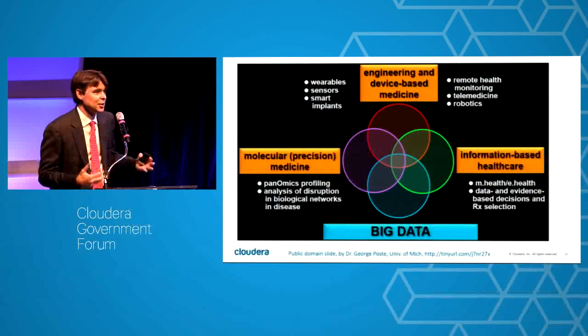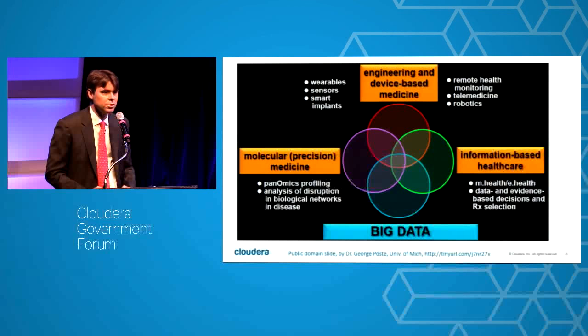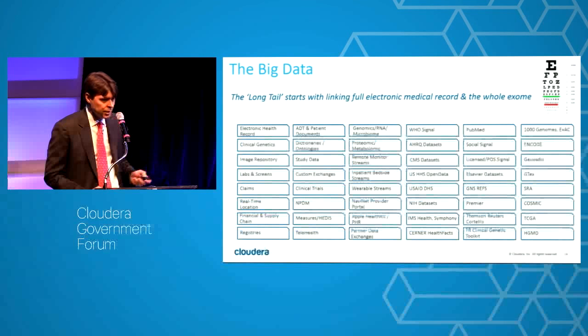We need to solve this problem. On the right-hand side, we have huge relationships — Cerner runs 2,000 nodes of Cloudera and predicts sepsis in real time, and they don't do genomics. The keys to precision medicine are a patient's genomic record merged with their clinical history. You can build whole careers and save lives out of any single one of those use case boxes.